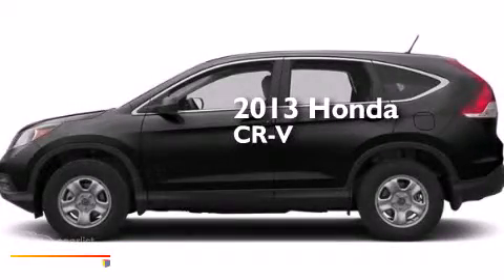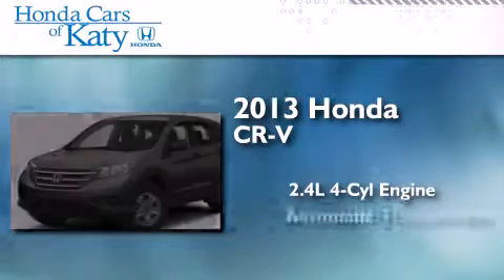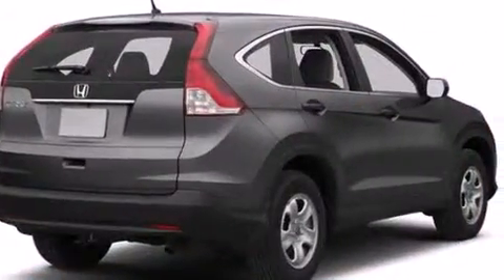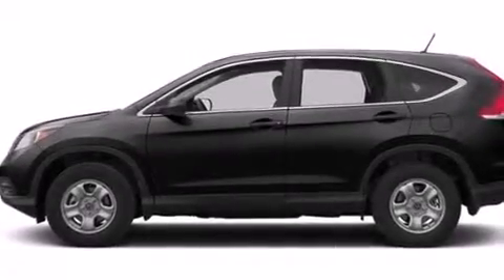This is a brand new 2013 Honda CR-V. It features a 2.4-liter four-cylinder engine and an automatic transmission. Its top features include a rear-view camera, a multi-link rear suspension, and hill start assist.